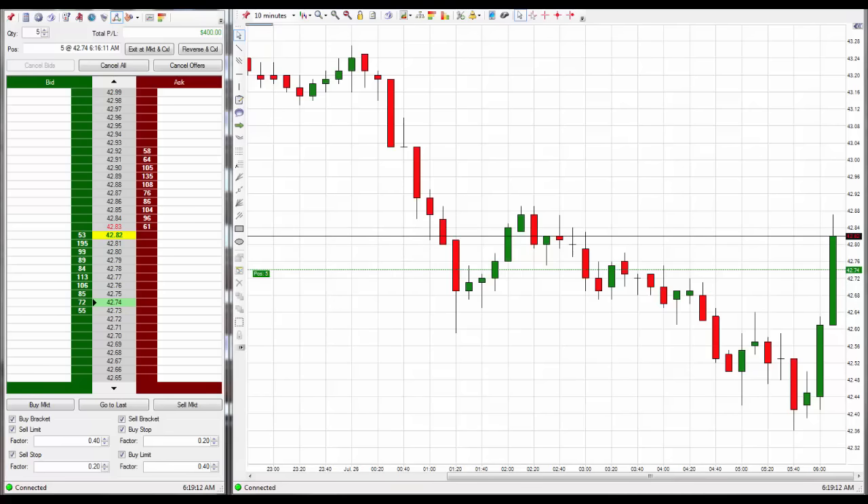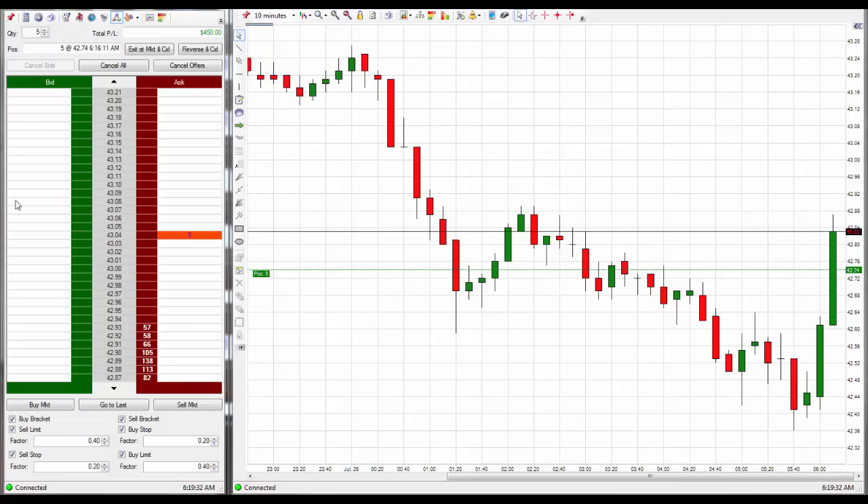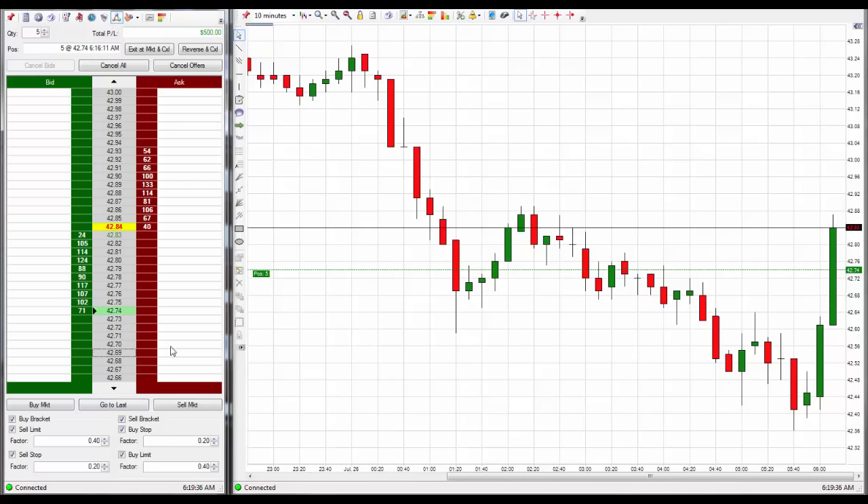My exit is a little bit large at 40 ticks. I might back that off to 30 ticks just to be more sure. I'm going to put a 30-tick exit on this. Exit is set to 43.04 for 30 ticks.